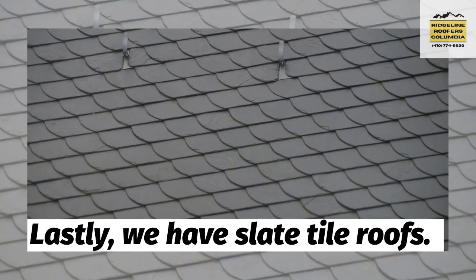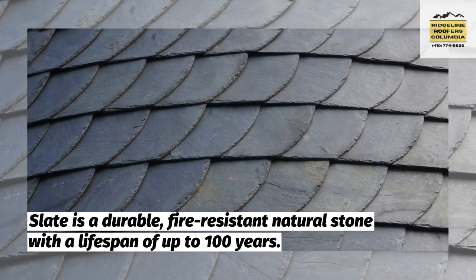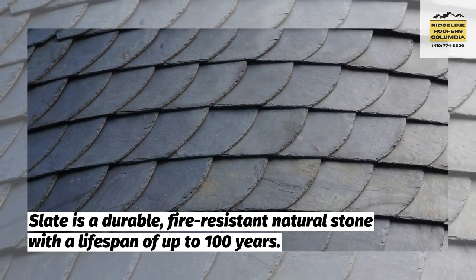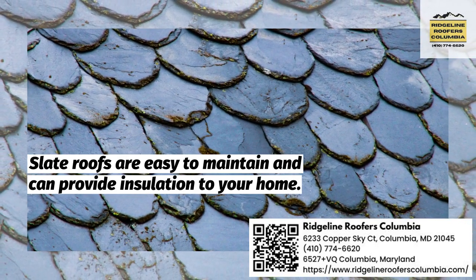Lastly, we have slate tile roofs. Slate is a durable, fire-resistant natural stone with a lifespan of up to 100 years. Slate roofs are easy to maintain and can provide insulation to your home.